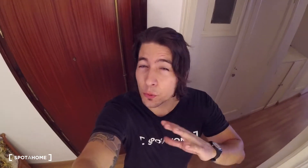Hi guys, welcome to this video. This is Denis from Espera Home. Today we are here in Valencia and we are going to visit a really nice apartment.